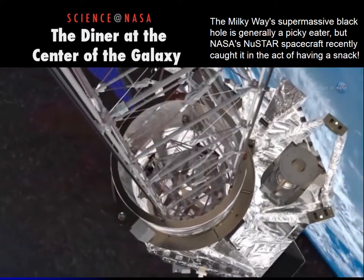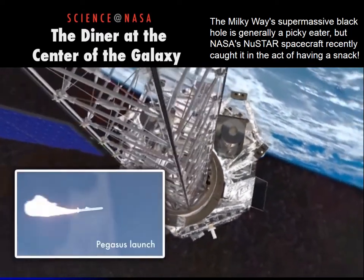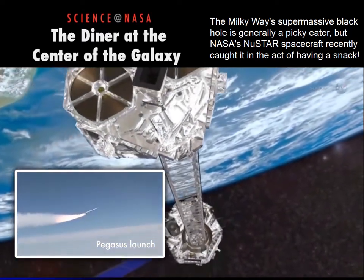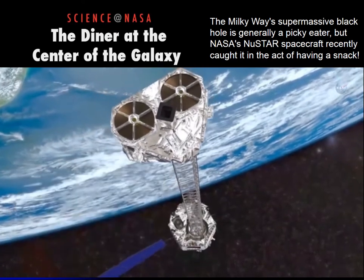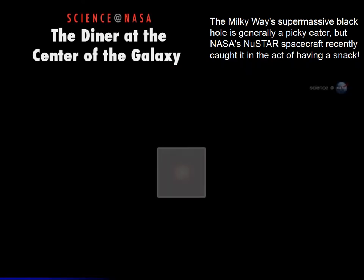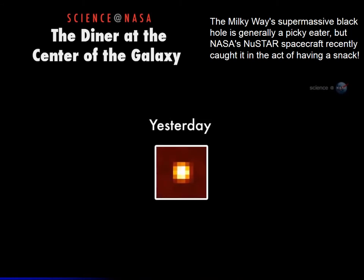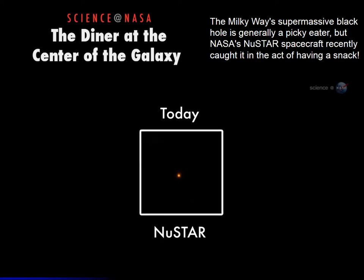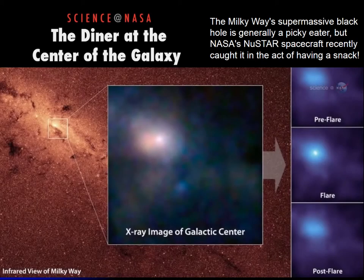NuSTAR is an orbiting observatory designed to take pictures of violent, high-energy phenomena in the universe. Launched on June 13, 2012, it is the only telescope capable of producing focused images of the highest energy x-rays produced by the remains of exploded stars and ravenous black holes. NuSTAR's sharp vision allowed it to pinpoint a burst of hard x-rays coming from the galactic center.